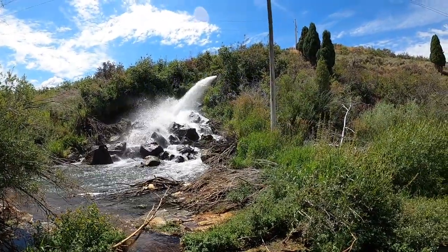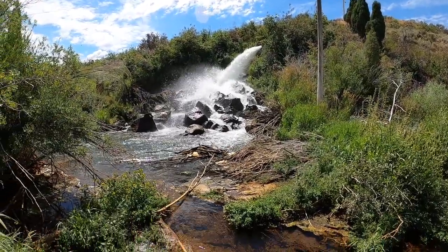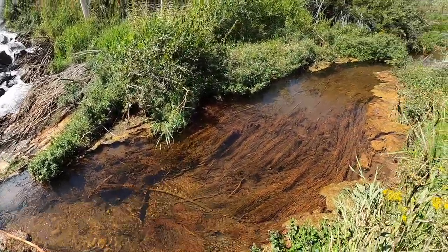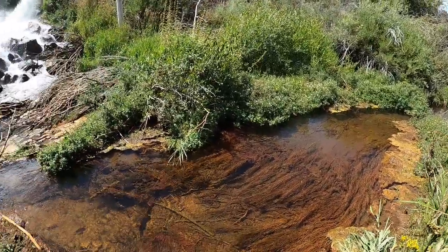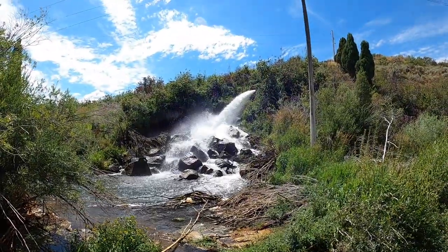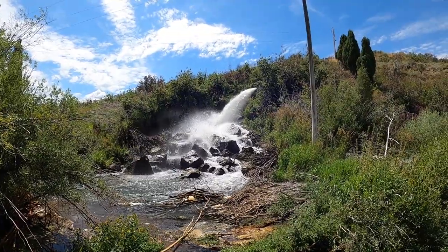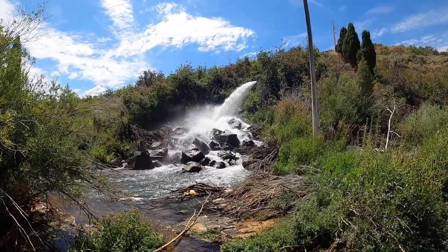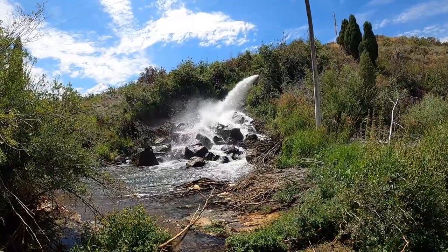That's probably the biggest spring I've ever seen in my life. And this little river or stream here is the soda river or stream. Just check that out — that's wild. You can tell it's been controlled a bit by humans, but yeah, it's just impressive.